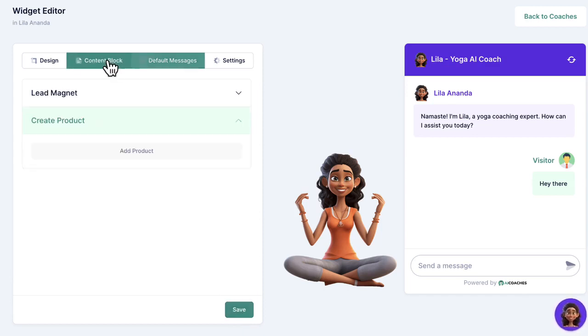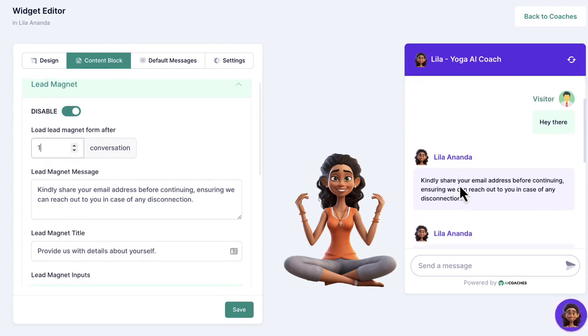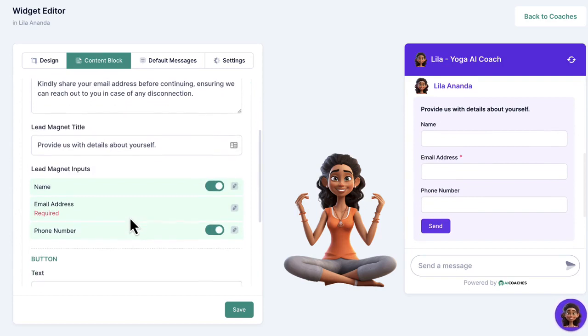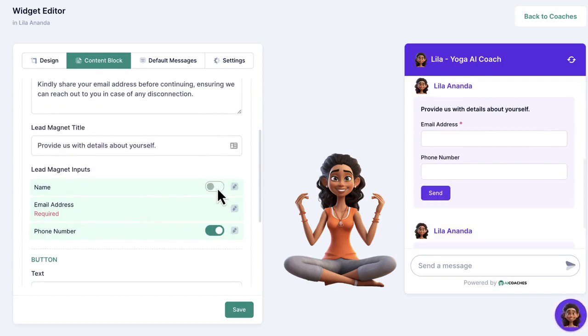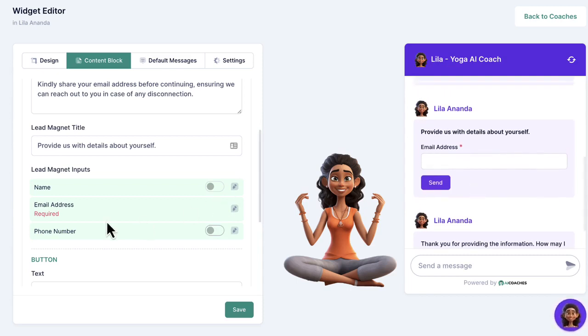Turn your AI avatar chatbot into a lead capture machine by enabling it to ask for and capture leads after a certain number of conversational messages have happened. Send leads to the autoresponder of your choice. And because prospects have been interacting with a lifelike person, they're far more likely to enter their best personal information. If you don't have an autoresponder, you can capture leads right from the dashboard and download them.